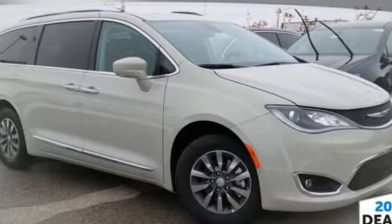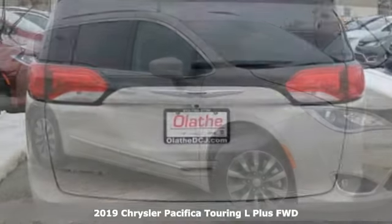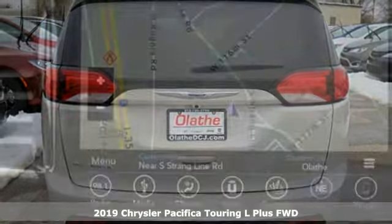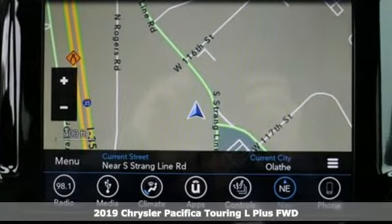Here's a new 2019 Chrysler Pacifica. Versatility, safety, connectivity, beauty — to a T, this is the Pacifica.